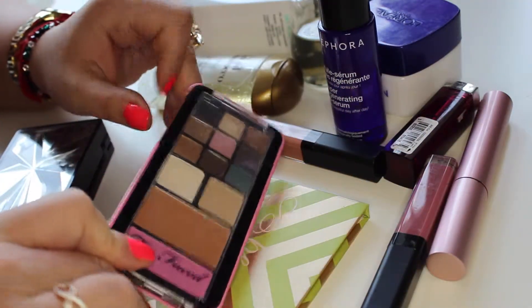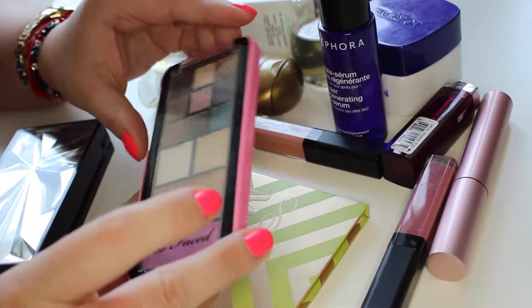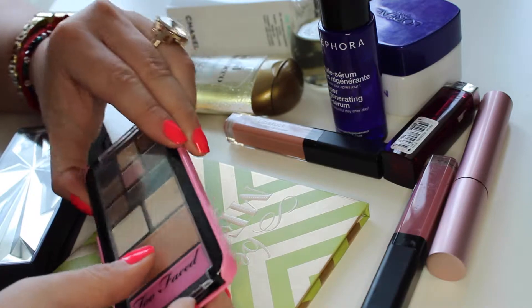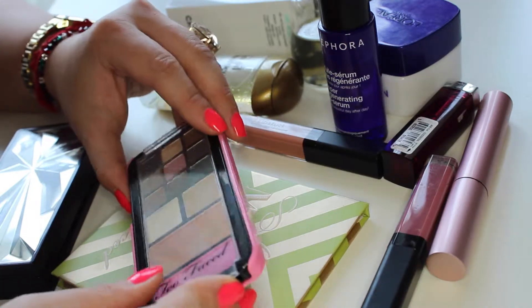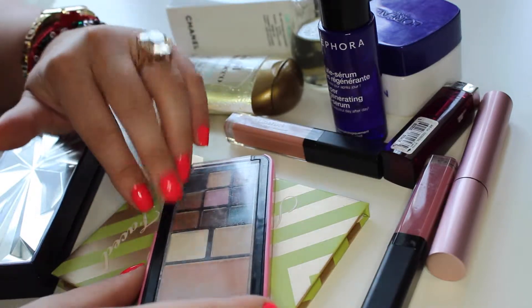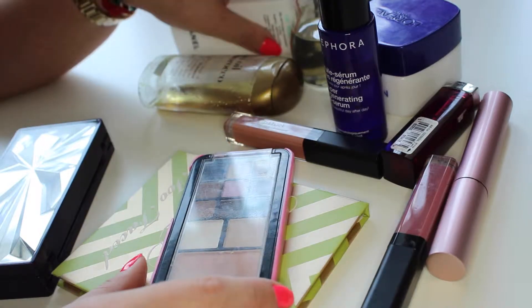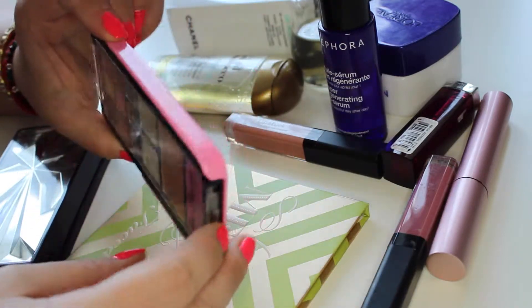Today I want to share some products I really enjoyed using throughout the month of October. I'm sorry for the bad noise outside — there's a lot of construction work going on — so I just want to quickly take you through the products, maybe starting with the palettes.